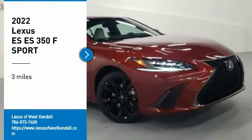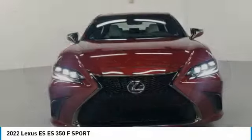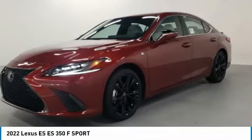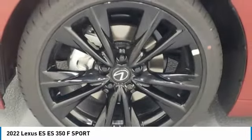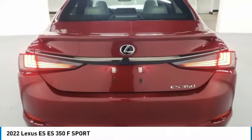Come test drive the 2022 ES. Lexus has sold the ES family of vehicles since 1989 as its mid-sized luxury sedan line. The ES series has become the best-selling sedan for Lexus and is known for its emphasis on interior amenities.